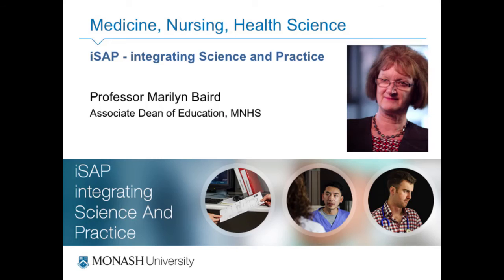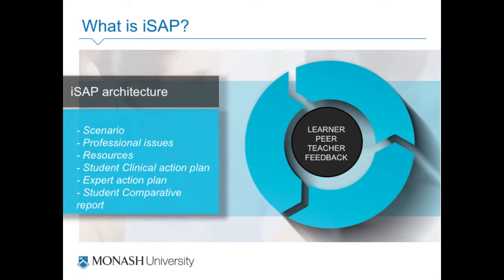This is a big program that is programmed and it's not something ordinary mortals like us can do in Moodle, but it's a really good program. The next program I'd like to talk about is a case study developed by one of our ed designers in collaboration with Medicine, Nursing, and Health Science. It's called ISAP — Integrating Science and Practice — and its aim is to provide authentic case studies for students across all the disciplines to work on, react to, and get feedback on.